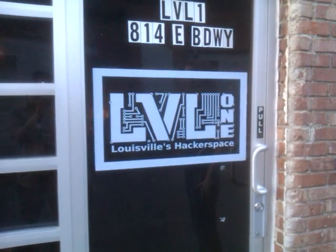Today I'm visiting Level 1 in Louisville, Kentucky. Our tour guide today is Chris. I'm Chris Siprak, the micro-colonel of Level 1. This is a hackerspace in Louisville, Kentucky.